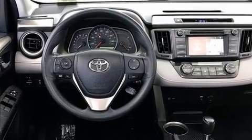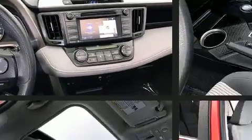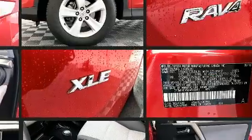Top features include front bucket seats, a rear window wiper, one-touch window functionality, a tachometer, front dual-zone air conditioning, heated door mirrors, and much more.